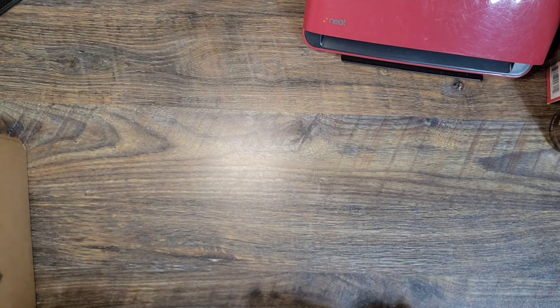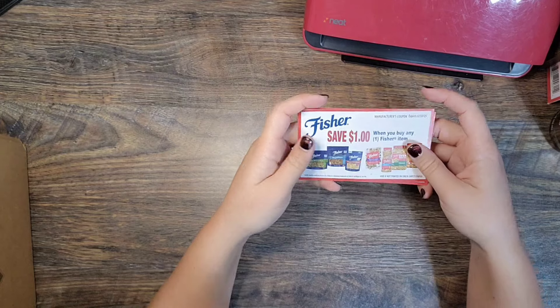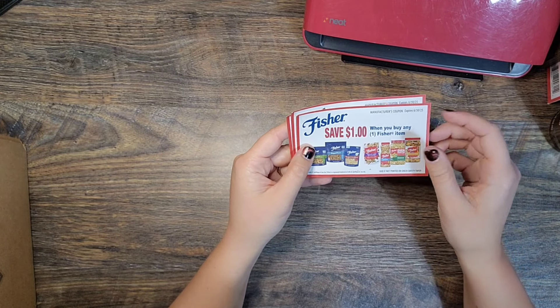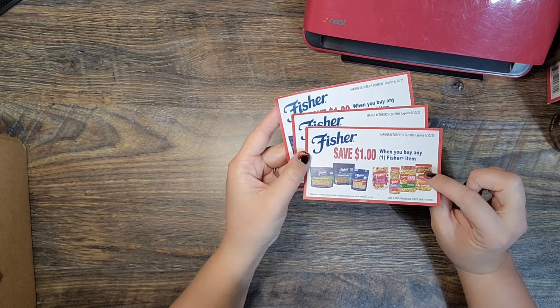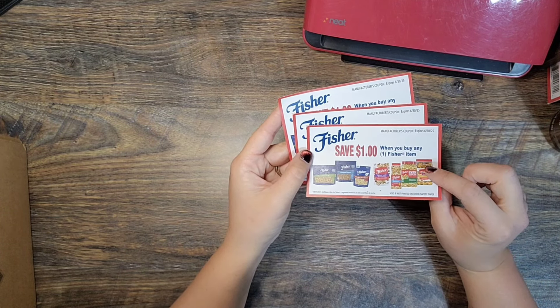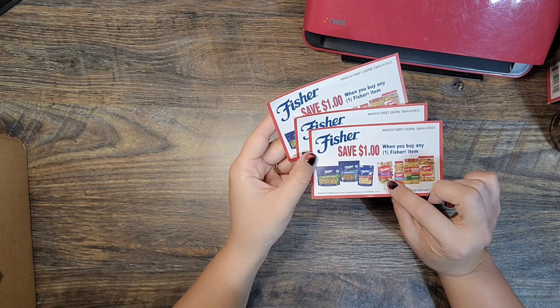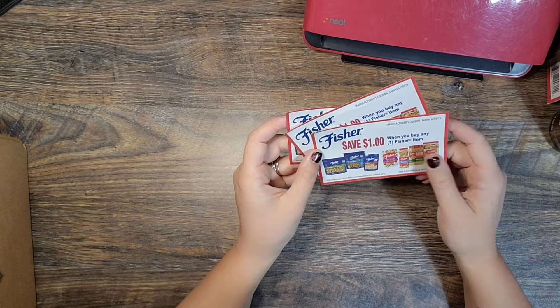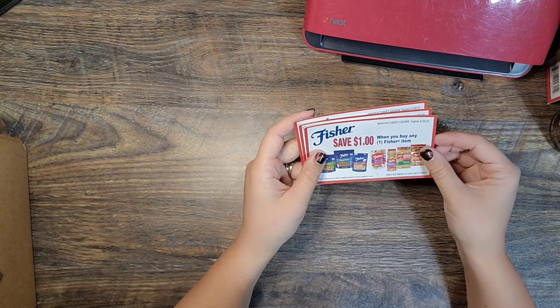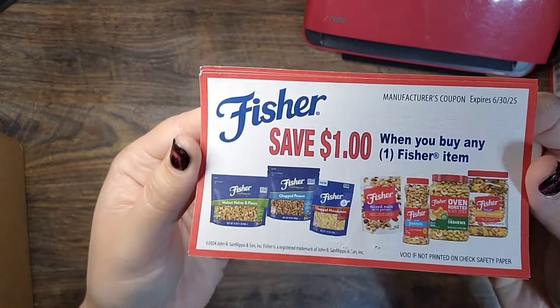This first one I've actually contacted before — this is Fisher Nut and they sent me three coupons for a dollar off any Fisher item. I really like these coupons because at the military commissary they sell these little bags of trail mix for like a dollar 23, so it makes them about 23 cents. They're always so generous with sending coupons whenever I ask. I've contacted them twice this year already and these expire 6/30/2025.